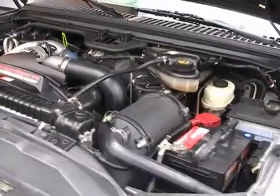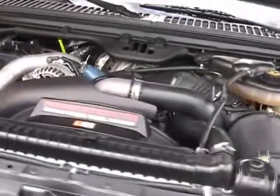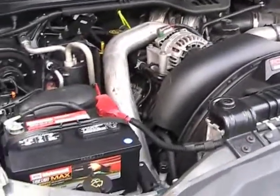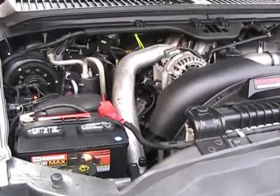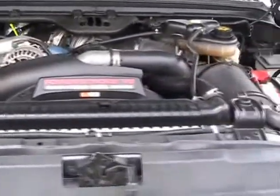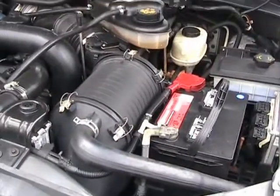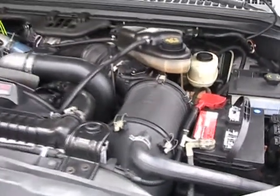Let's look under the hood. Engine compartment is clean. Vehicle also has two Motorcraft batteries — they were installed in May of 2009, so they're still covered under warranty.